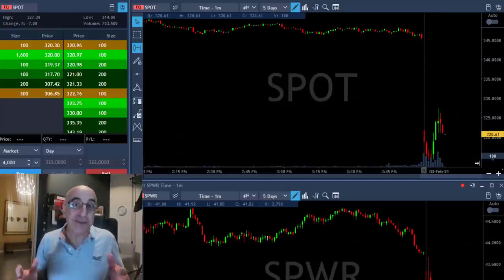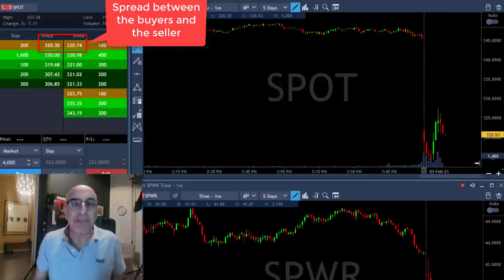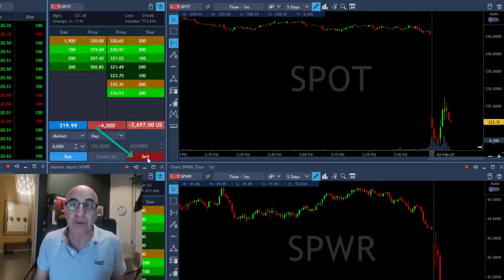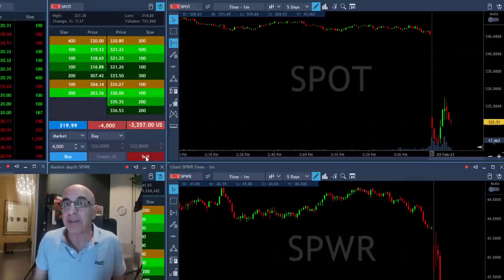Next trade is Spotify, SPOT. Take a look at SPOT — it's having a big spread, quite a big concern for me, like 30, 40, 50 cents maybe more. I'm about to short it because I love the technical formation — shorting now 4,000 shares. But look at the immediate result: I'm down $2,600, which is in fact the spread, around 50 cents or a little bit more.